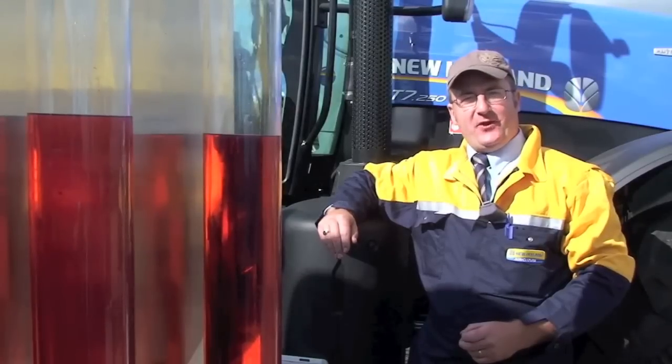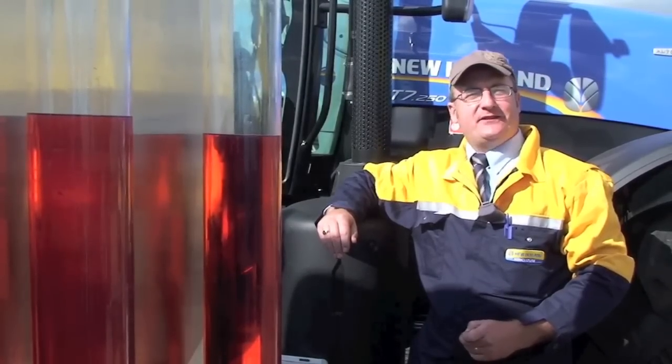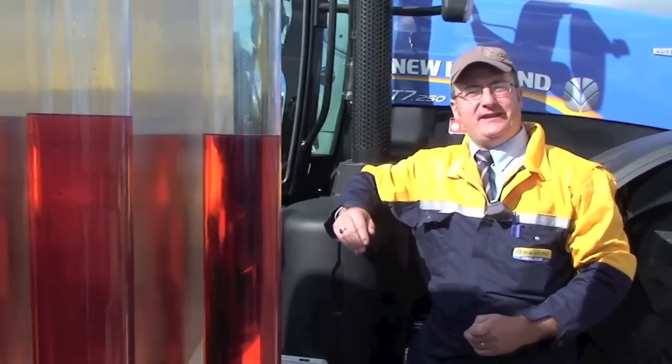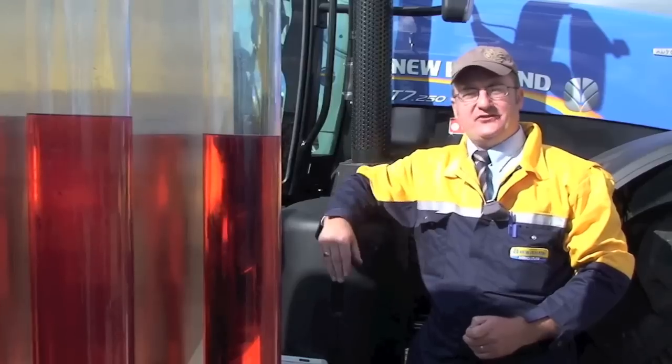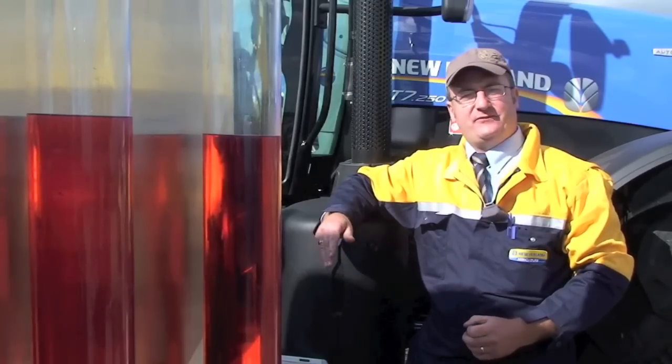What we've been doing here today on the New Holland stand at Tillage Live is doing a fuel consumption comparison between a Tier 3 T7050 tractor and the tractor behind me here, a T7-250, which is a Tier 4 tractor running on SCR, Selective Catalytic Reduction.